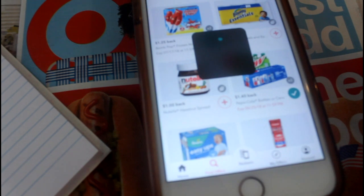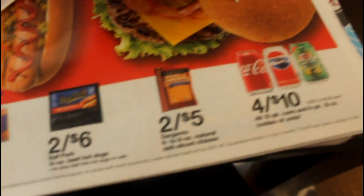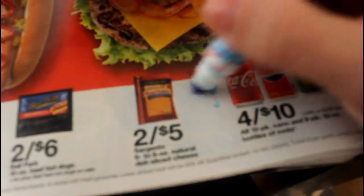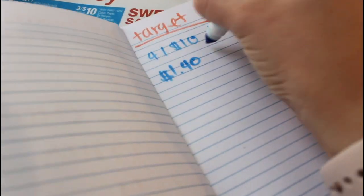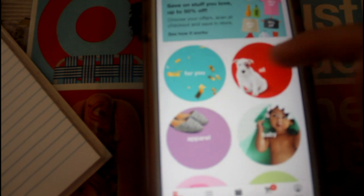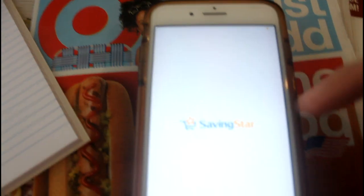Now I just go through my rebate apps. I've moved on to Target — there's a Pepsi ibotta offer on 12 packs of sodas. The ad says they're four for ten, so it's a better matchup to go with Target versus CVS. I just make that little star and then I start making my Target list because I will go to multiple stores every week, so I just want to make sure I get the best deal at each store. I also go through Target Cartwheel on Sunday mornings — Target Cartwheel refreshes every single Sunday, so make sure you are checking before you head out to Target.